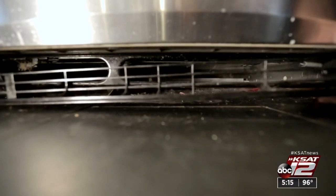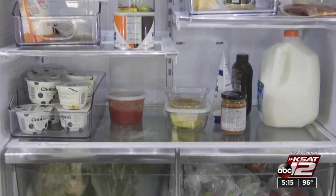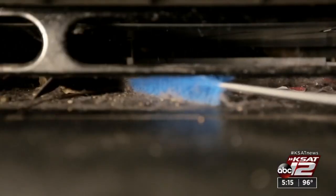Your refrigerator's condenser coils collect dust and pet hair that tax it. So to prevent a pricey breakdown, vacuum the coils every six months.